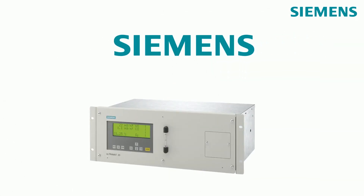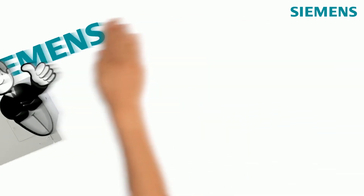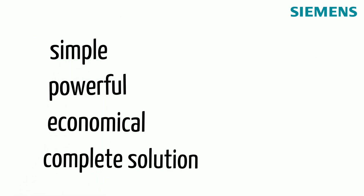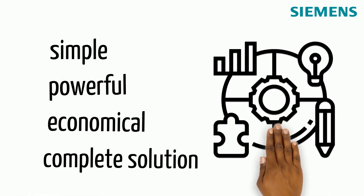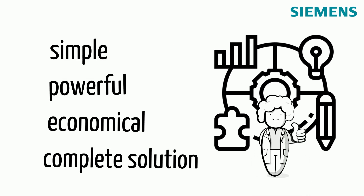Siemens Ultramar 23 is an innovative multi-component gas analyzer that offers many advantages. It provides a simple, powerful, economical and complete solution for gas measurement and application, allowing economically optimized process control and better product quality.